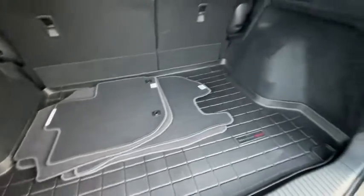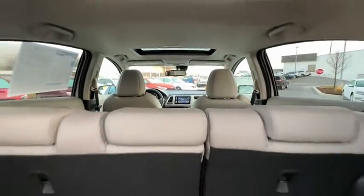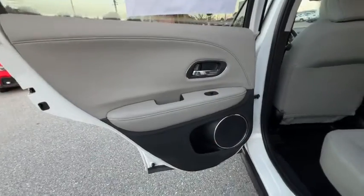Rear window defroster, trip computer, heated front seat, remote keyless entry, tachometer, panic alarm, brake assist, power moonroof, rear window wiper, driver vanity mirror. Come take a test drive today.